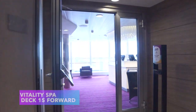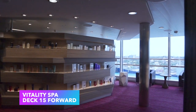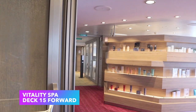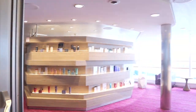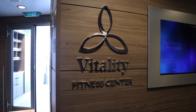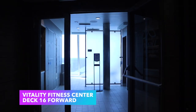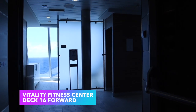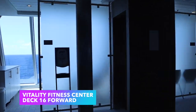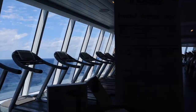Since we're still at the front of the ship, right above the solarium on deck 15 is the Vitality Spa, where you can get a massage or a facial — they also have a salon. Right above that on deck 16 is the Vitality Fitness Center. Personally I've never used a fitness center on a cruise ship, but maybe I should start.